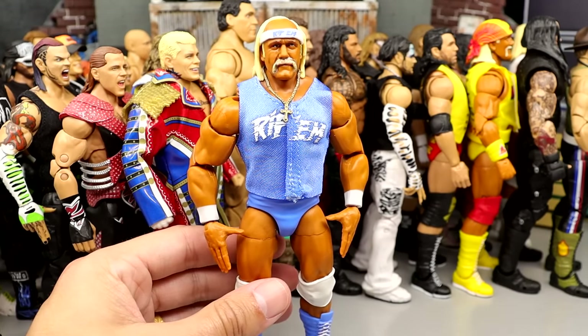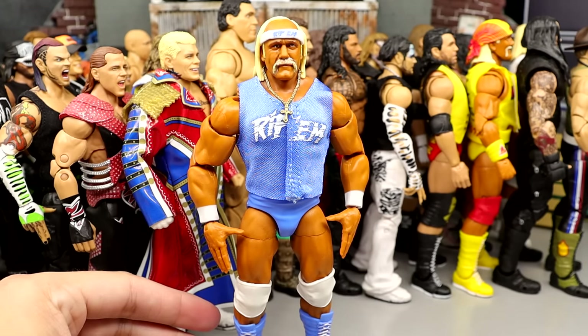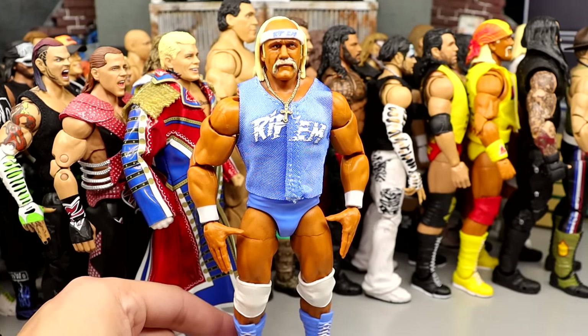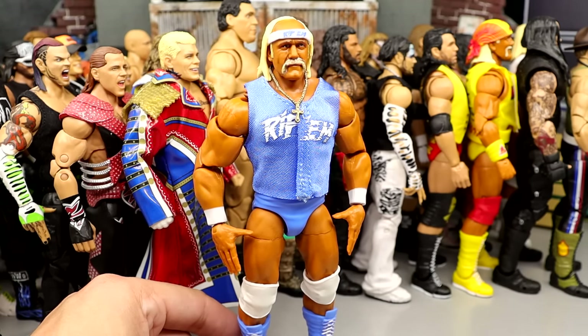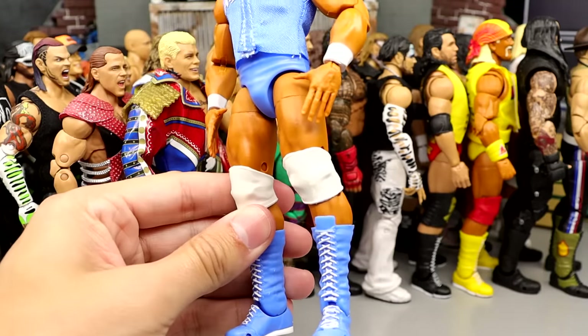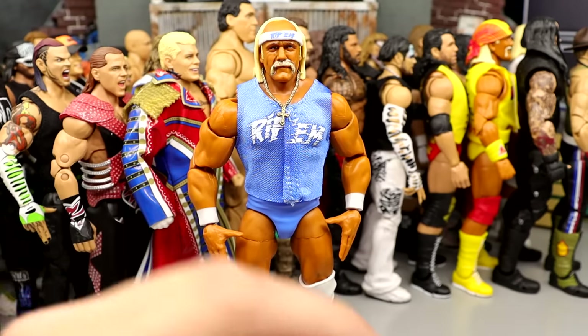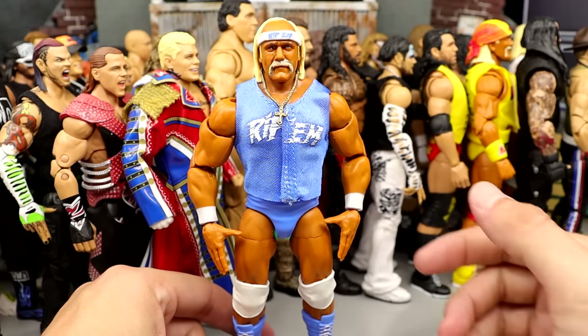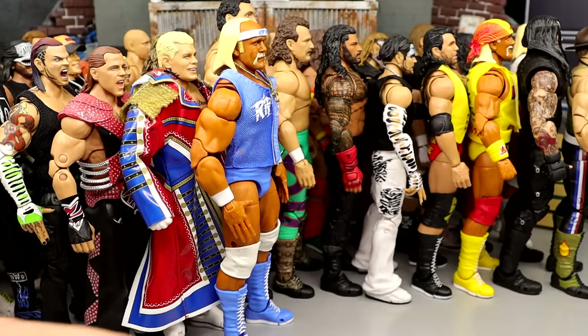Number 21 is the SDCC Rip figure. This figure is so damn clean — the Carolina Blue and White is so damn clean. Like the Coliseum Collection Hogan way back in the 40s, this one's just too damn good not to put up in the top 21. He is so damn clean, I just love the aesthetic of this figure. All things considered, he comes in at 21.